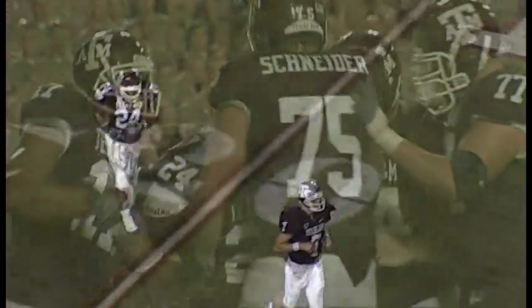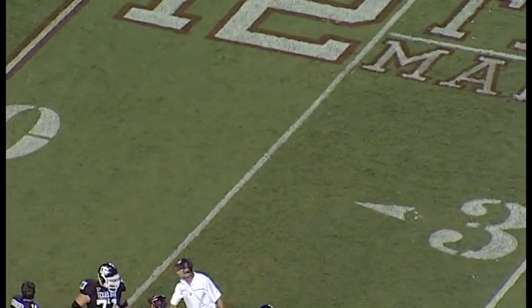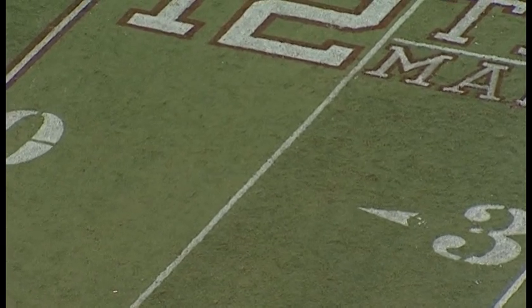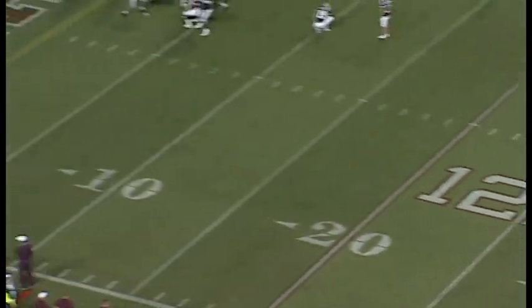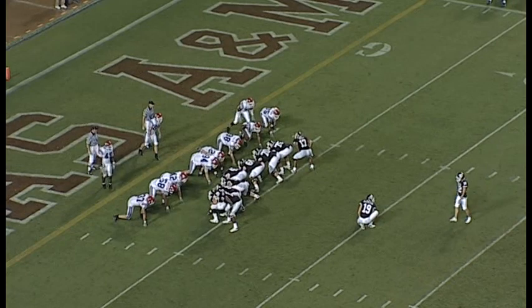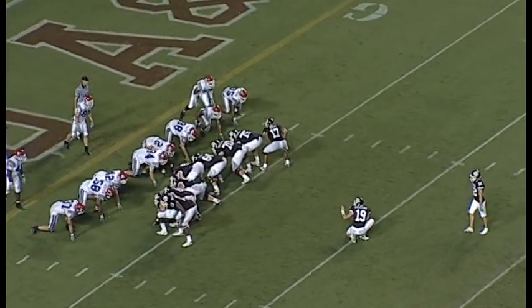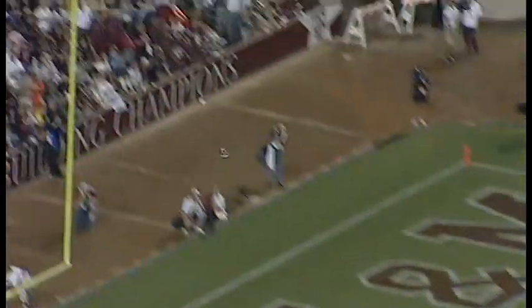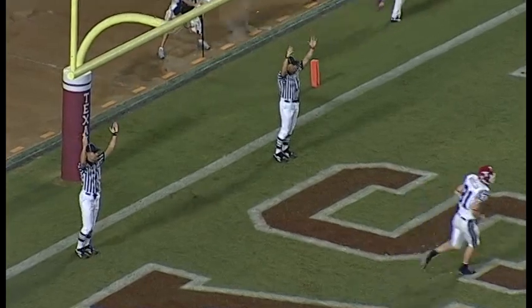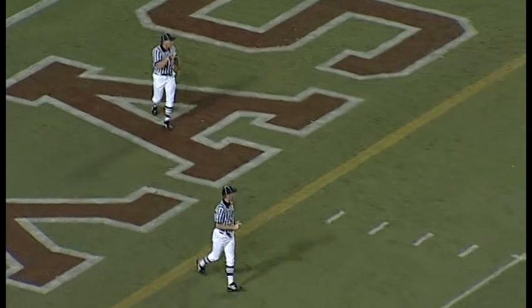We have 4:29 left in the half and the extra point to come. First lead of the night for Texas A&M. That's a 5-yard pass on the touchdown to Chris Alexander — that's his first touchdown of the season. Now the extra point by Lane Newman. Extra point is up and it is good. Aggies now up by a touchdown, it is 14-7.